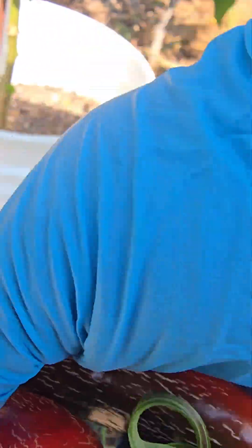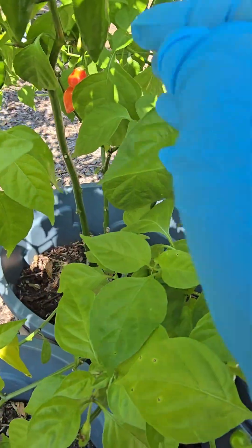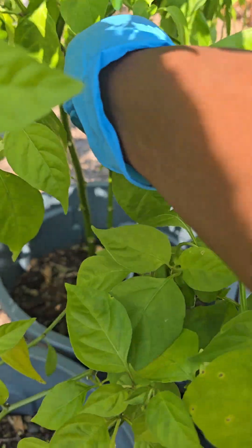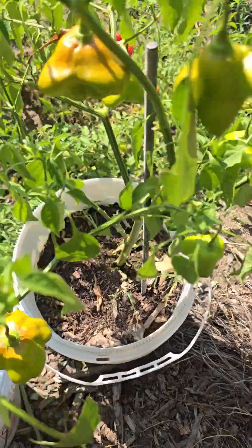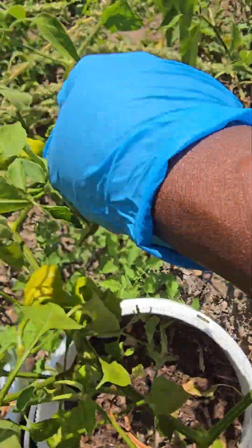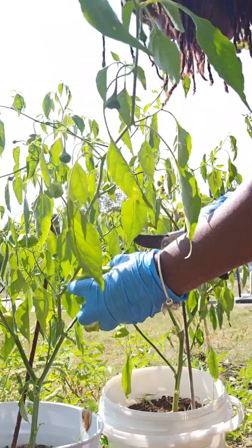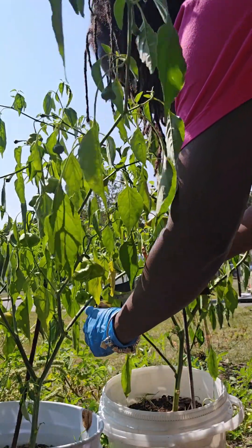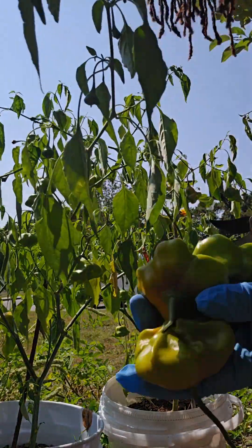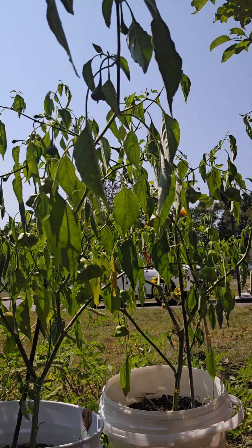I'm going to grab these jalapenos — they're nice and ripe. I'm going to save some of the seeds but harvest most of them, even the ones that are blushing. They're not fully ripened, but they can ripen on my countertop. Now moving over to this pimento pepper — that's a sweet pepper. We're going to grab some of this mad hatter pepper too; it has a unique shape and is also a spicy pepper, so it's good I already have my gloves on. I'll clip them with my shears.